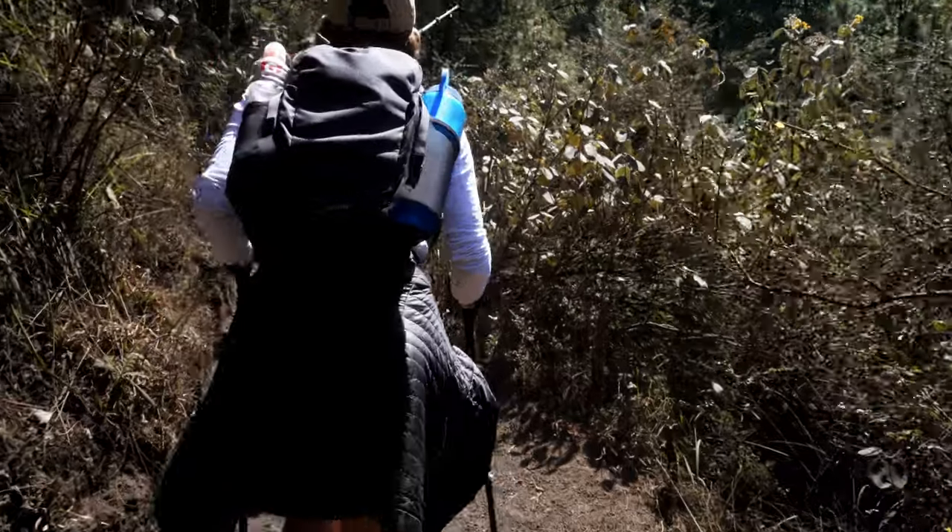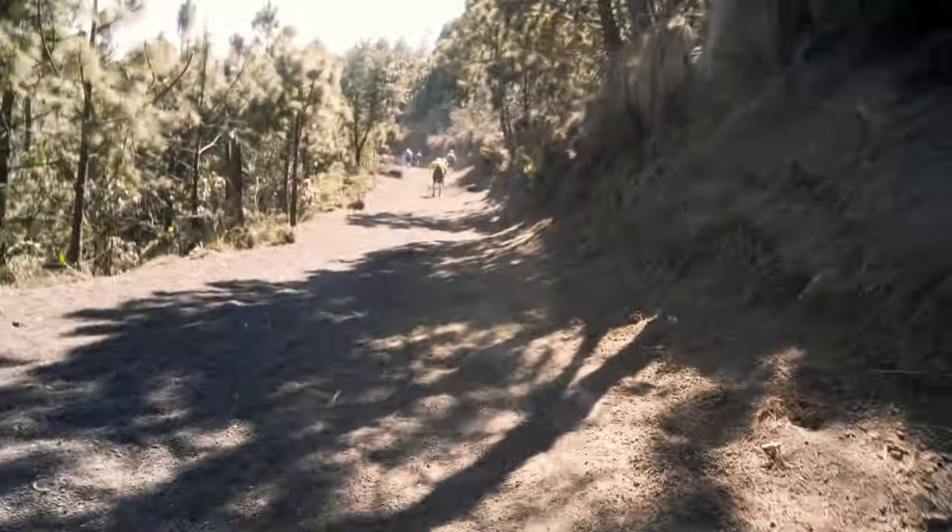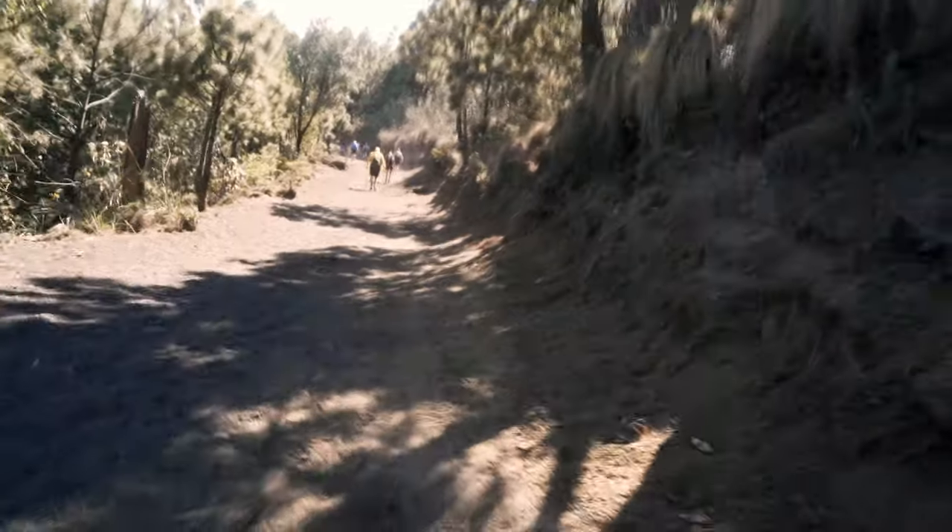From here we had another grueling bit of terrain — just like the beginning, straight up, sand, gravel, and this time more sun exposure. But you do get rewarded with a little bit of a view.